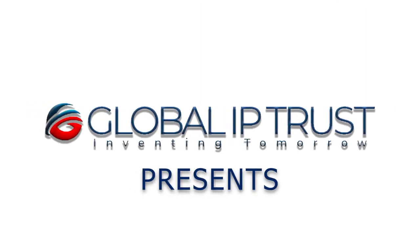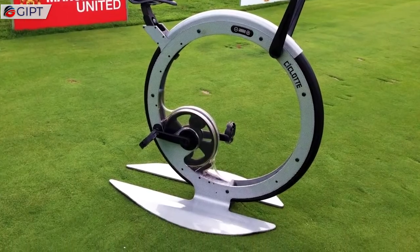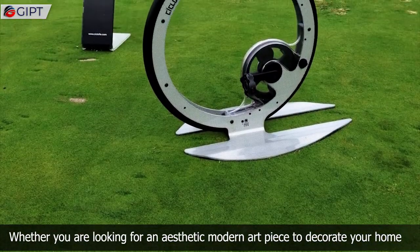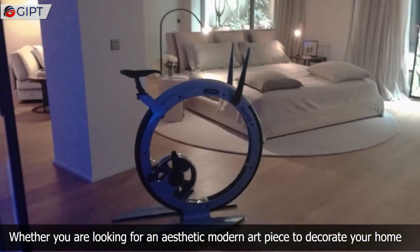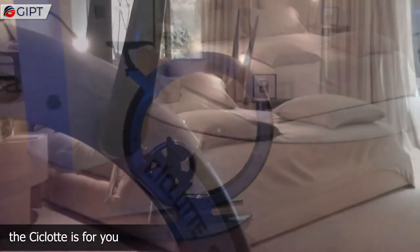Global IP Trust presents the Cichlet. Whether you are looking for an aesthetic modern art piece to decorate your home, or an exercise bike to maintain fitness, the Cichlet is for you.